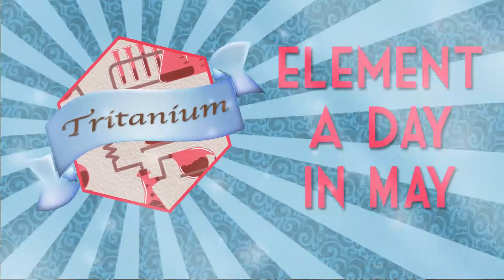Element A Day in May! Hey guys, welcome back to Element A Day in May, where Mythical Elements continues on this Friday evening.